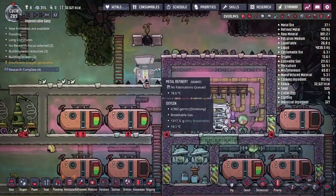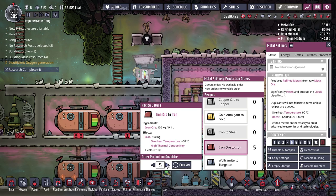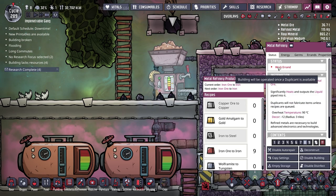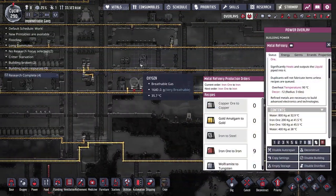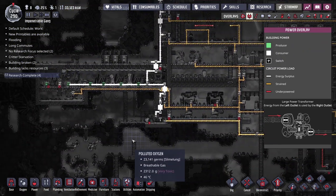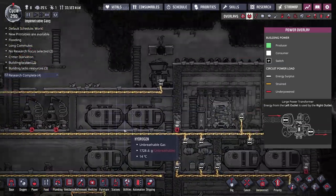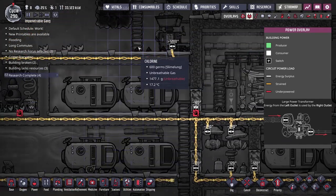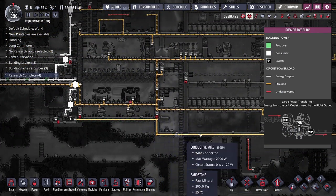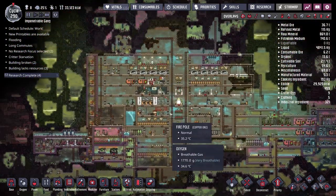The new metal refinery has water and is ready to go, so I'll schedule 10 iron at priority 8. The instant a duplicant runs it, the power dies — of course, it needs 1,200 watts but the wire can only handle 1,000 watts. That's exactly why we built it near the heavy watt wire in the first place. I'll come back to this next episode and figure out whether to run conductive wire or heavy watt wire over to solve the overload.